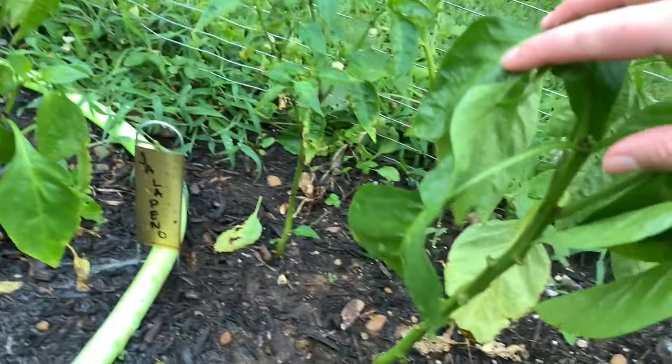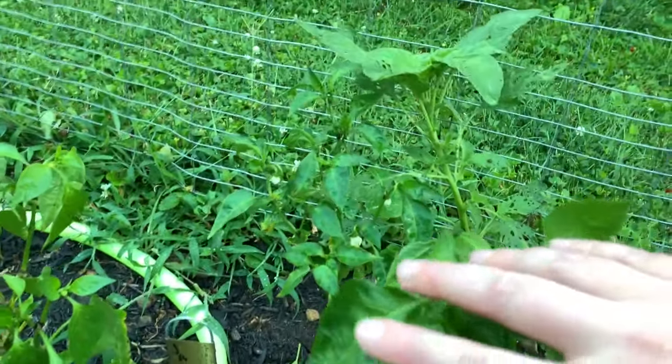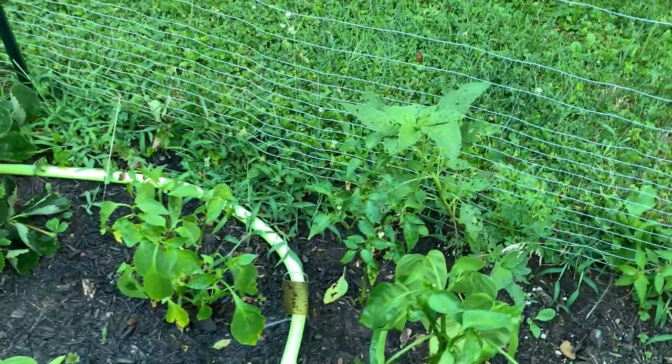The jalapeno also doesn't have anything on it, and that weed is bigger than it — that had to go. I turned the hose off, everything got a nice drink, so that's good. The peppers were looking a little puny, so I decided to give everything a drink tonight just so everything can make it through tomorrow and be nice and happy.